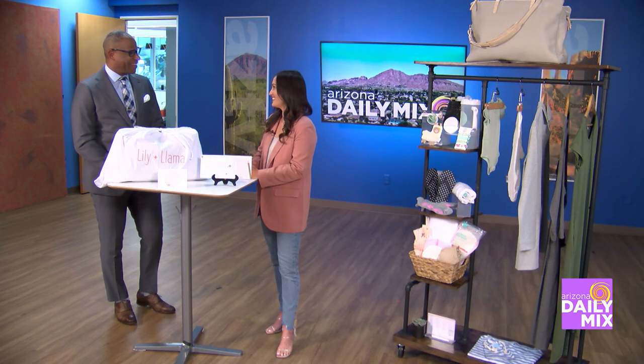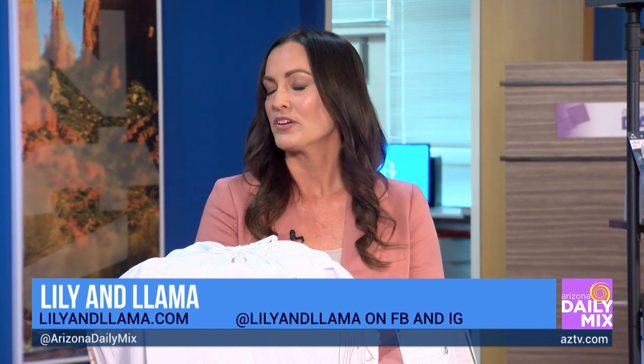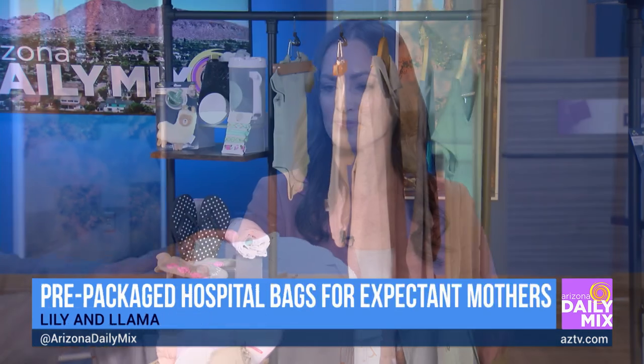That's where this all came from, isn't it? Yes, absolutely. I created Lillian Llama because I'm also a mom of two little boys who are now three and five, and when I went to the hospital I had no idea what to bring. So I decided to create an all-inclusive pre-packed hospital bag that makes it really easy for you to pick up and go — it has everything that mom and baby might need for the hospital.